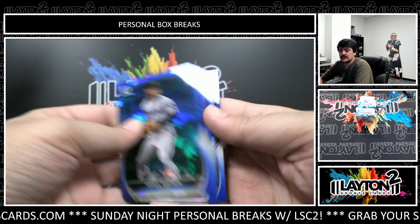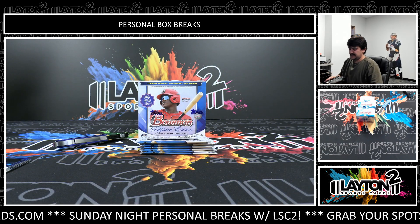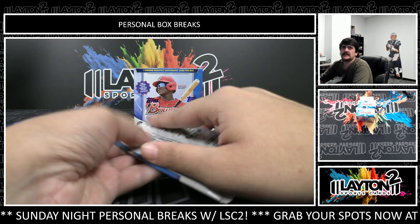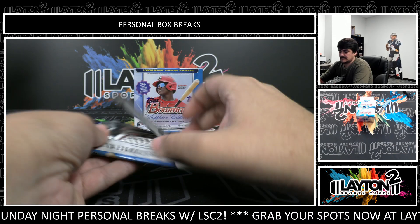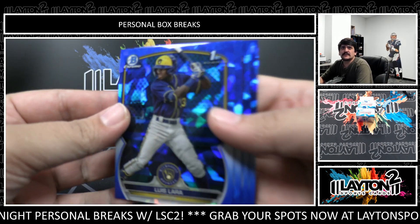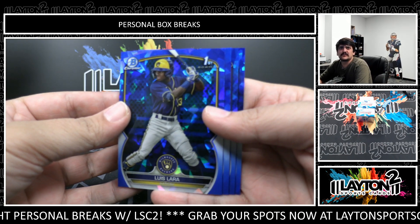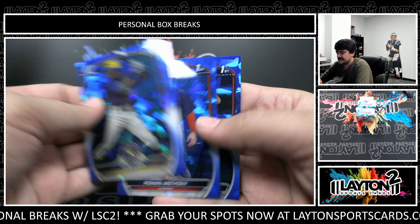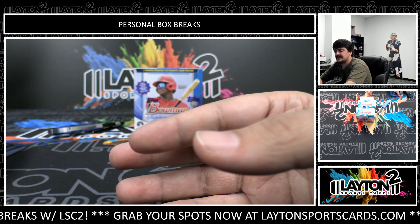Luis Garcia Yordani there. Guys, got plenty of room for personals tonight, and Forest does have a couple spots left in group rips tonight — between baseball, basketball, and football he's ripping tonight. Roman Anthony first, nice Cam Collier there on the first sapphire.